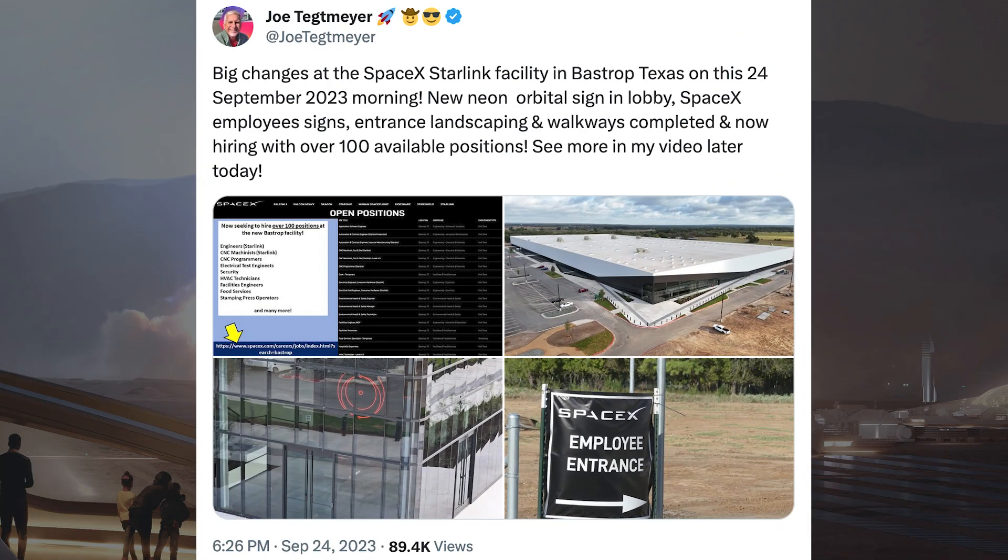There were some pictures and information posted about SpaceX's Starlink facility in Bastrop, Texas. Big changes at the SpaceX Starlink facility in Bastrop, Texas on this 24th September 2023 morning: new neon orbital sign in lobby, SpaceX employee signs, entrance, landscaping and walkways completed, and they are now hiring with over 100 available positions.